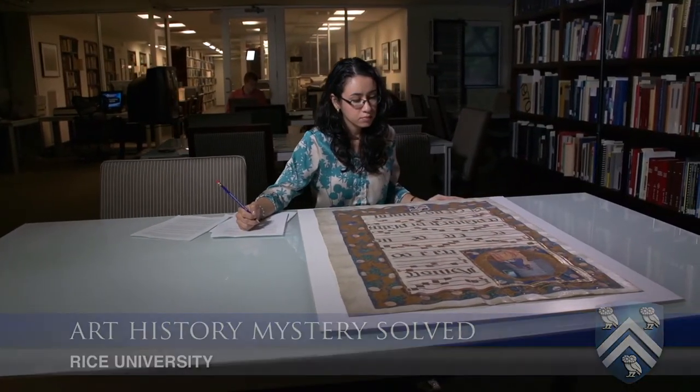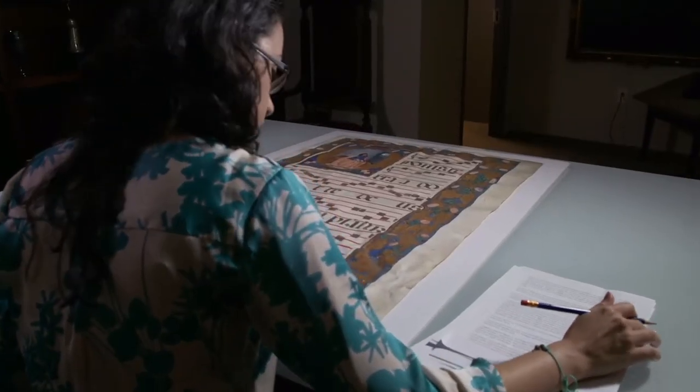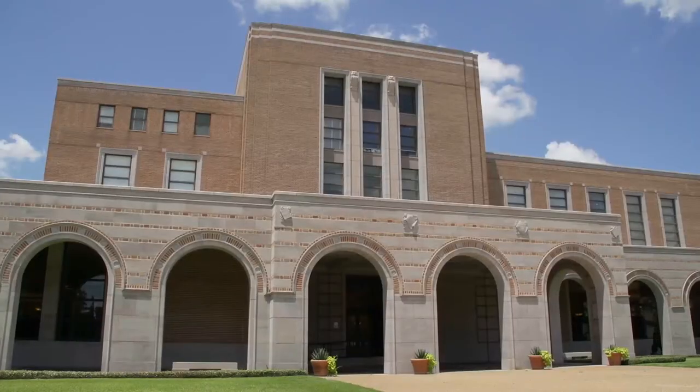It's basically a giant illuminated manuscript. Choir books themselves are really large because the entire choir had to be able to read it. The folio is over 500 years old and it's been sitting here for over half a century at Rice.